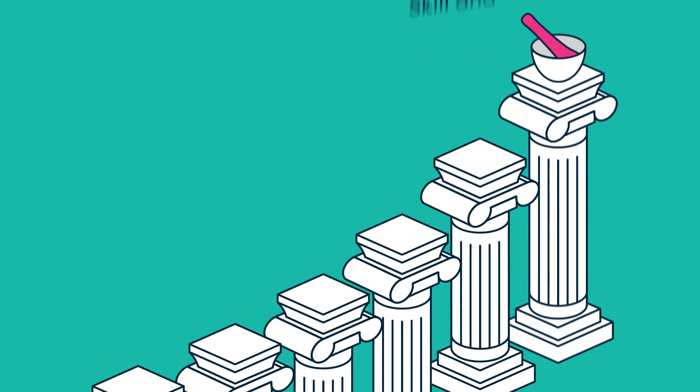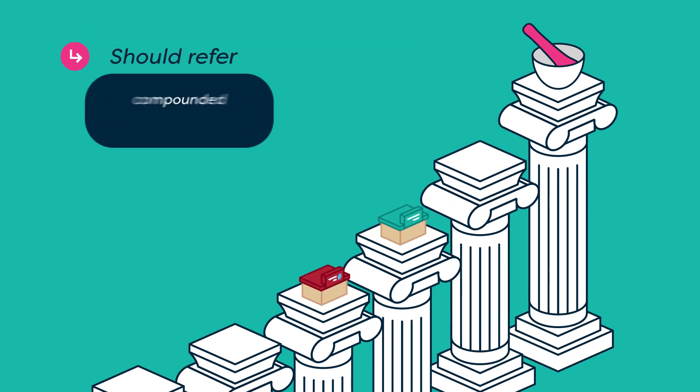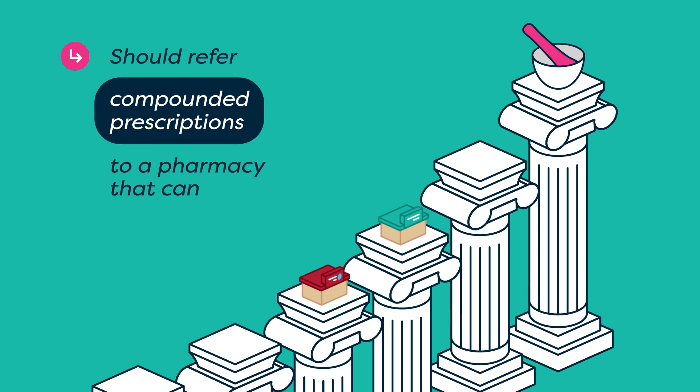Compounding requires a high degree of skill and training. Pharmacies that cannot meet these requirements should refer compounded prescriptions to a pharmacy that can.